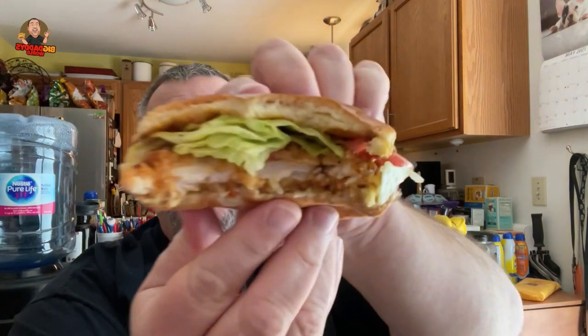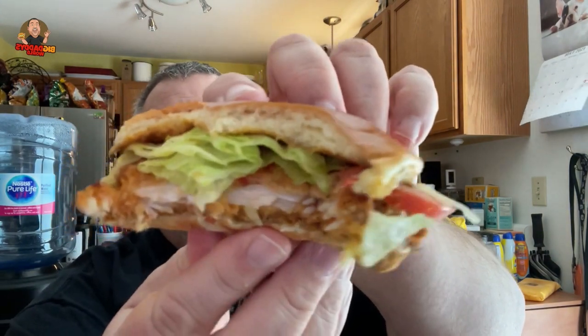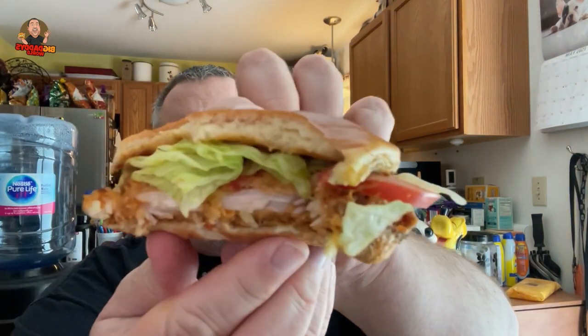I'm really liking this so far. And the brioche bun is nice and soft and fresh — has great flavor.